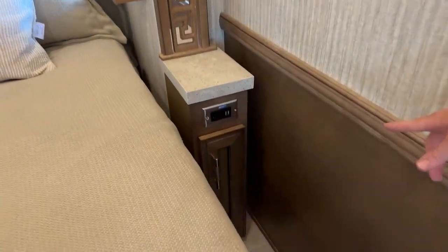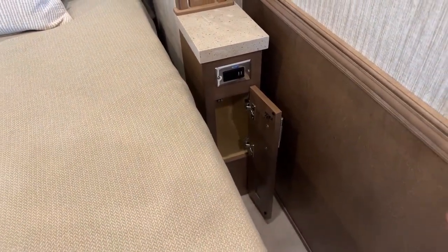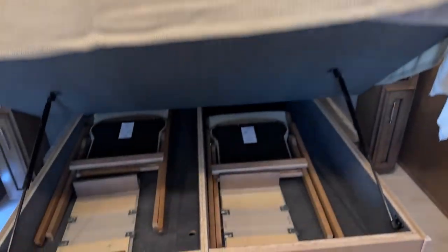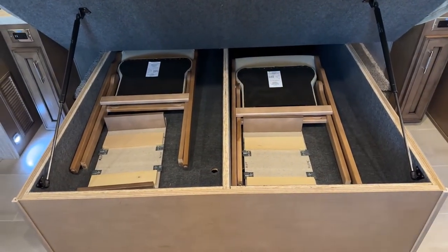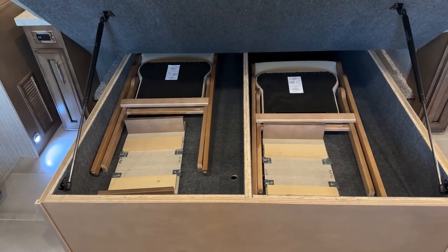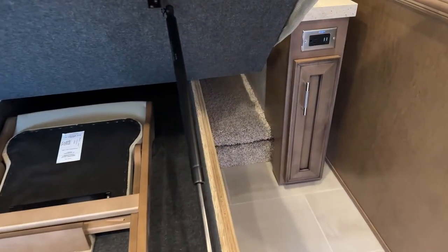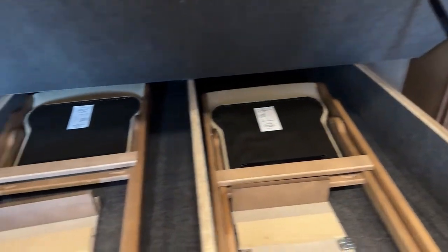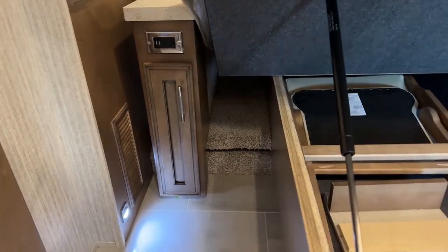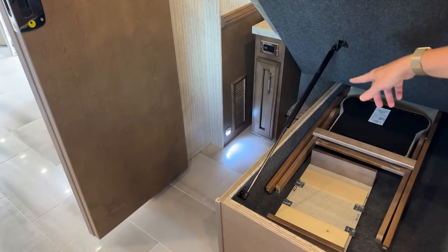On either side of the nightstand you have two USB ports as well as 110 outlets — a nice little place to keep lotion, books, or a water bottle. Underneath you'll find two chairs as well as two 11-inch-wide extensions for the table, giving you up to 22 extra inches of table space. There are also pockets on the left and right side of the coach for a CPAP machine or storage, with space above to tuck in blankets, and a hydronic heat vent and courtesy light down below.